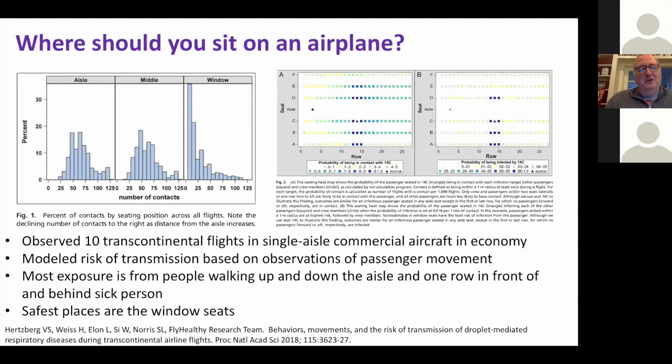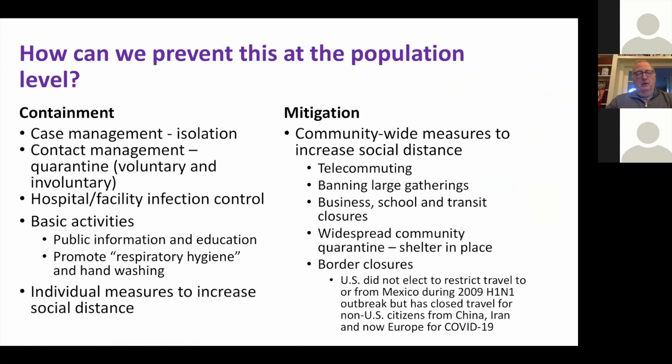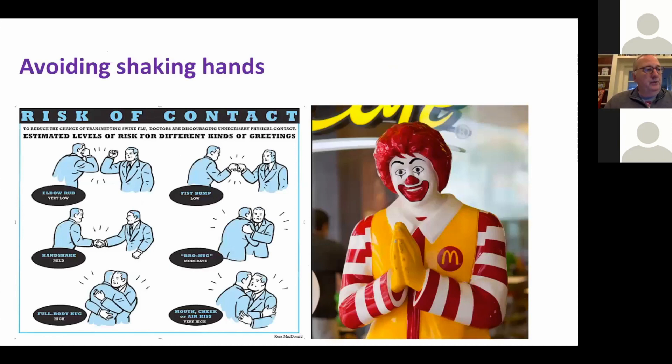Containment refers to individual strategies — isolation, quarantine, and individual measures to increase social distance. I was standing in line for coffee today and everybody was an arm's length apart — very interesting. Mitigation is community-wide measures to force social distance: telecommuting, banning large gatherings, business, school, and transit closures. We're not yet at transit closures, and we're on the cusp of school closures. Widespread community quarantine is what's been happening in Italy and China. Closing borders is one of those ramp-up things there's been some interest in from the administration.